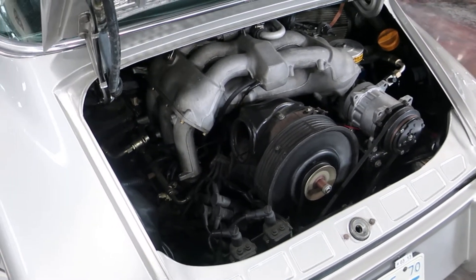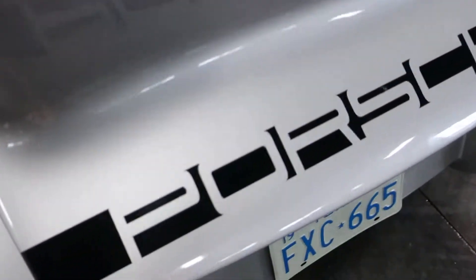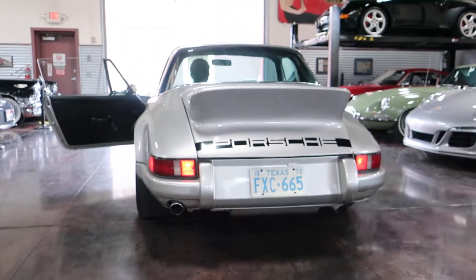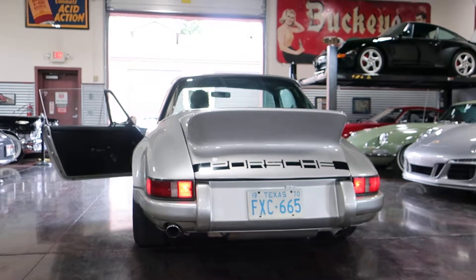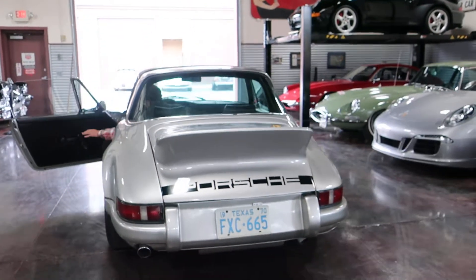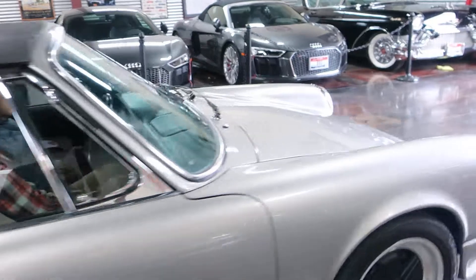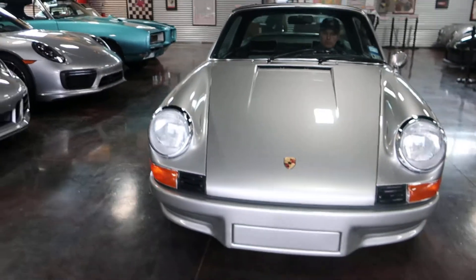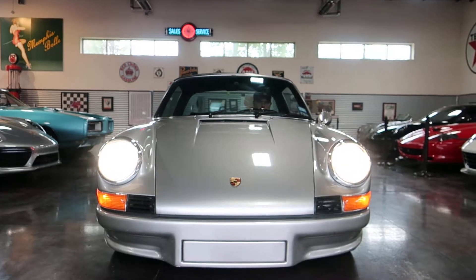Showing off the lights: running lights, left blinker, right blinker, brake lights, and those high beams.